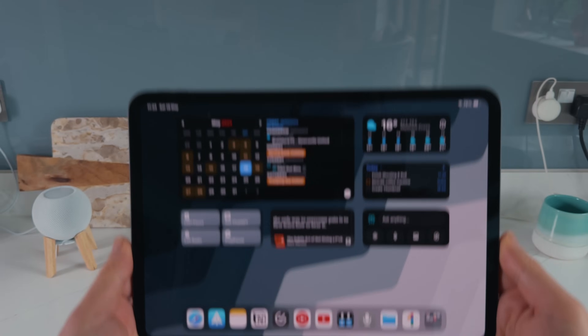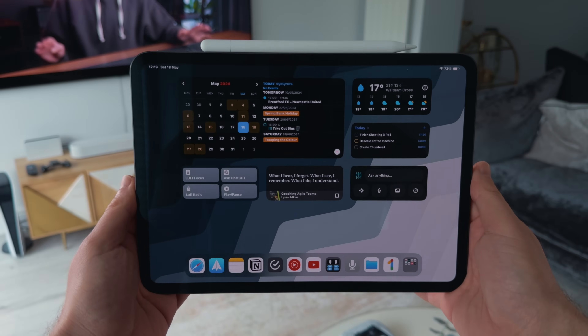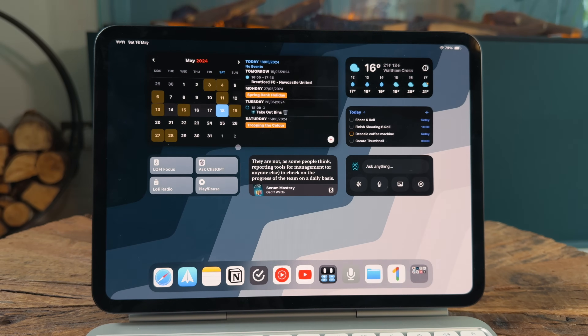I've been using the iPad for five years for productivity, and if you want to take your productivity to the next level, I want to give you five compelling reasons why you should consider upgrading to this particular model. I'll go through some of the apps I'm using on here at the end of the video.